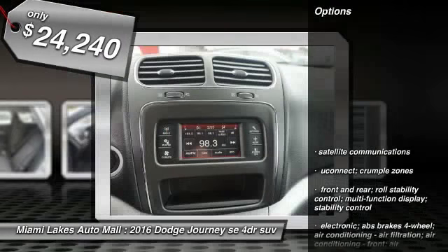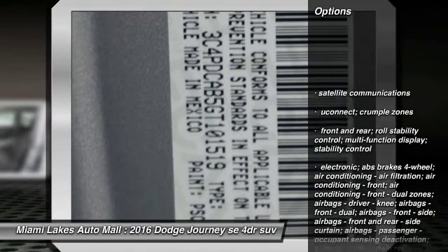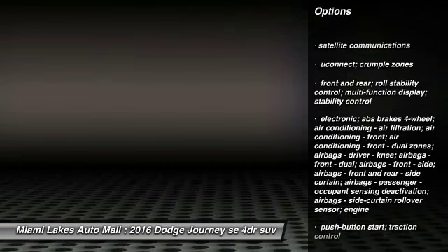Here are some of this vehicle's great options. Tinted glass. Your new ride is just a phone call away.